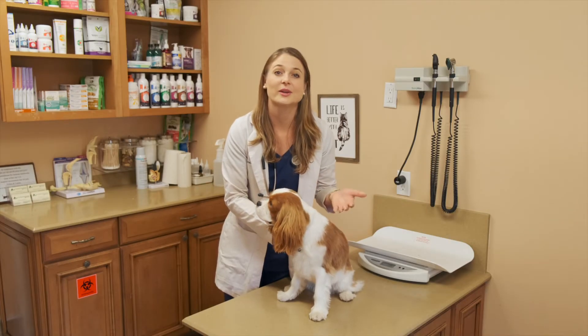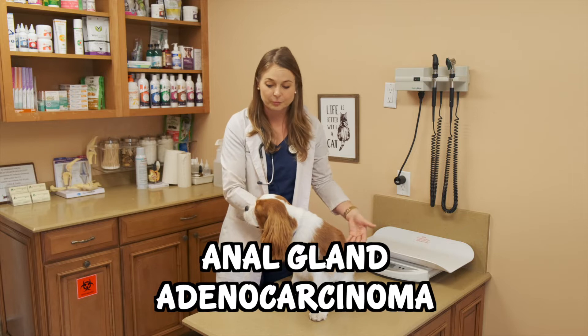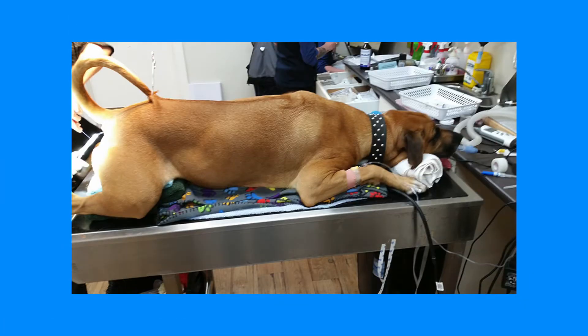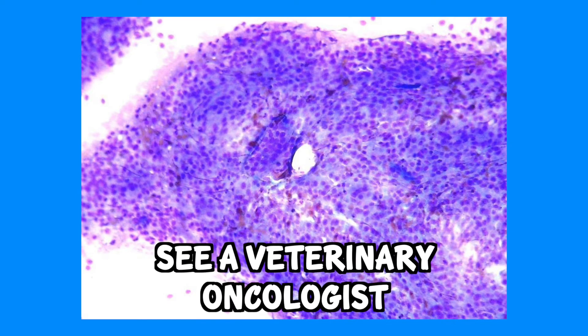Anal glands can also get a cancer that's uncommon, called anal gland adenocarcinoma, which your veterinarian will examine for when they express your dog's anal glands to make sure everything looks okay. Unfortunately, this cancer is really bad and does spread, and your dog would need to go to a veterinary oncologist for radiation or chemotherapy to treat it.